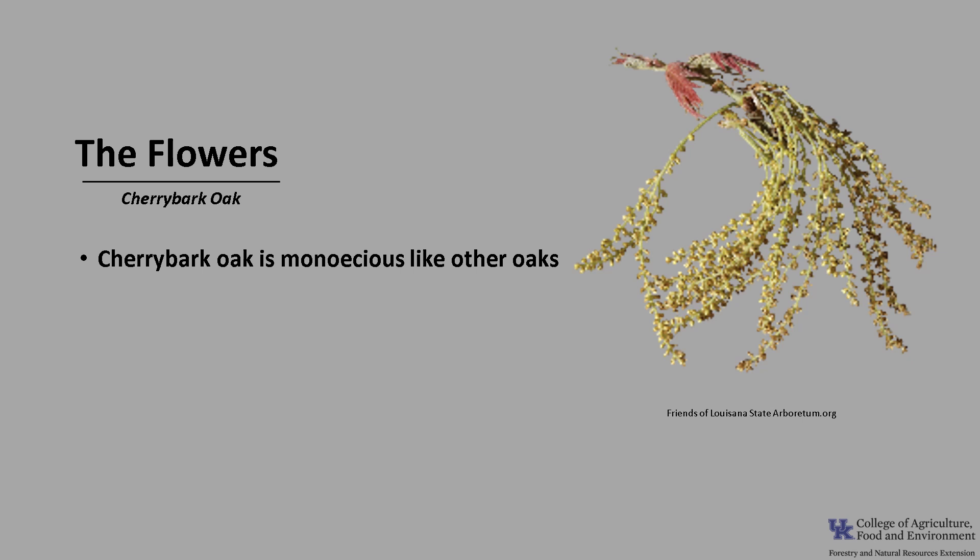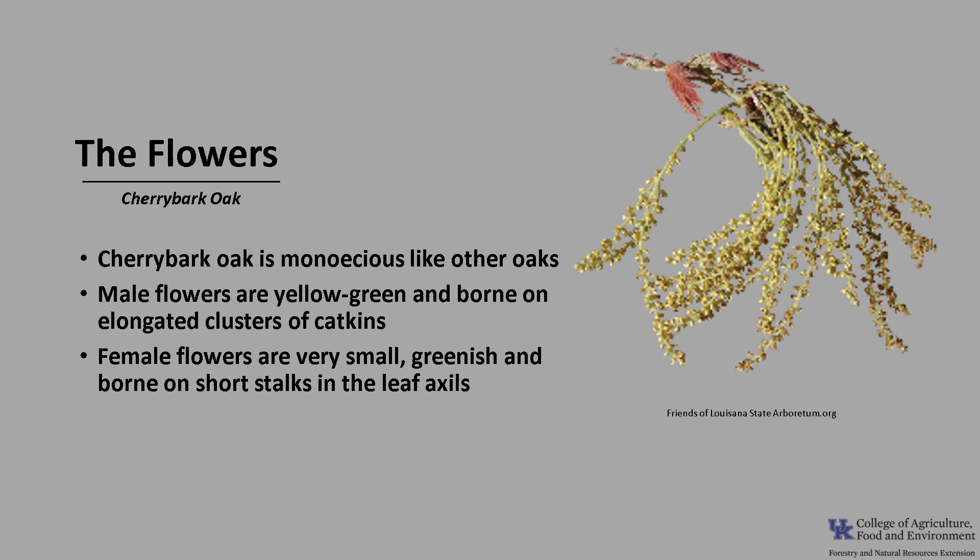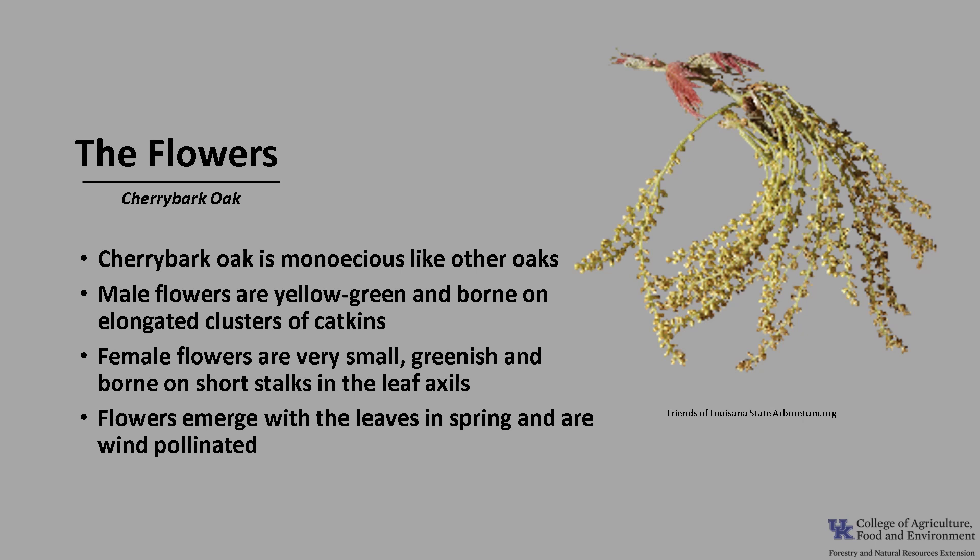Cherry Bark Oak is monoecious like other oaks, which means a tree will have both male and female flowers. The male flowers are yellow-green and borne on elongated clusters of catkins, which you can see in the photo. The female flowers are very small, greenish, and borne on short stalks in the axil of the leaf. The flowers emerge with the leaves in spring, and the flowers are wind-pollinated.